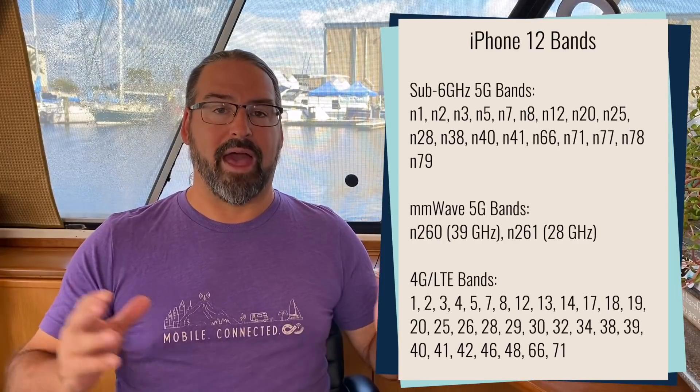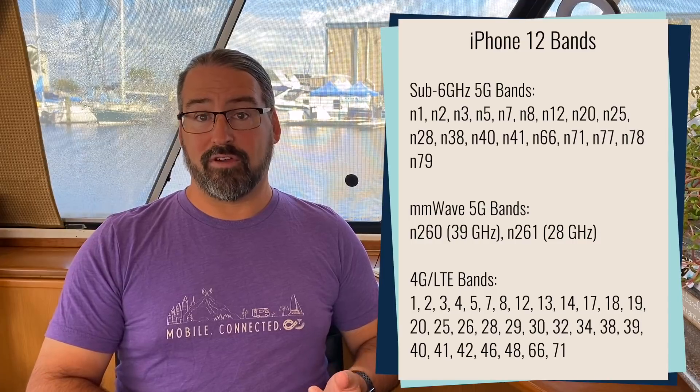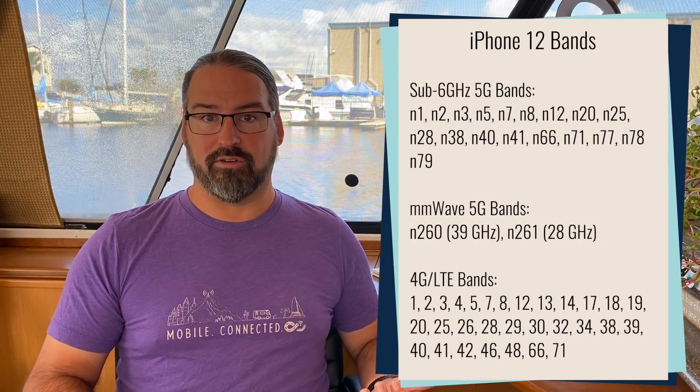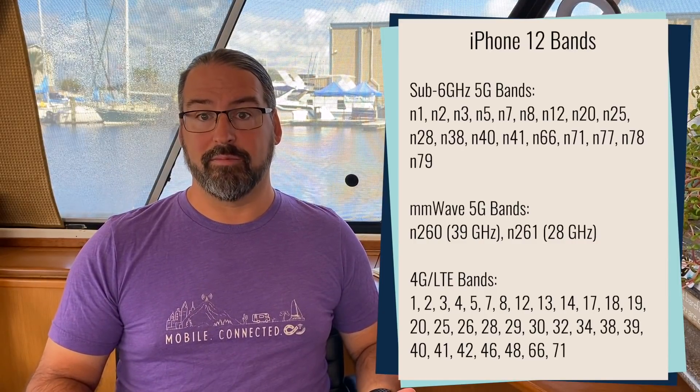All four of them: everything from the iPhone 12, the iPhone 12 mini, the iPhone 12 Pro, and the iPhone 12 Pro Max. So the entire range has all types of 5G, which is pretty incredible considering the iPhone 12 mini is the smallest 5G phone in the world, and they even managed to fit in all the extra electronics for millimeter wave.